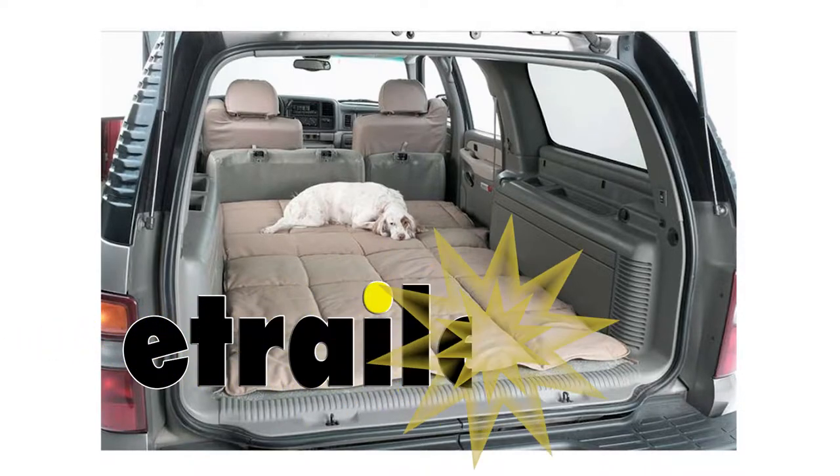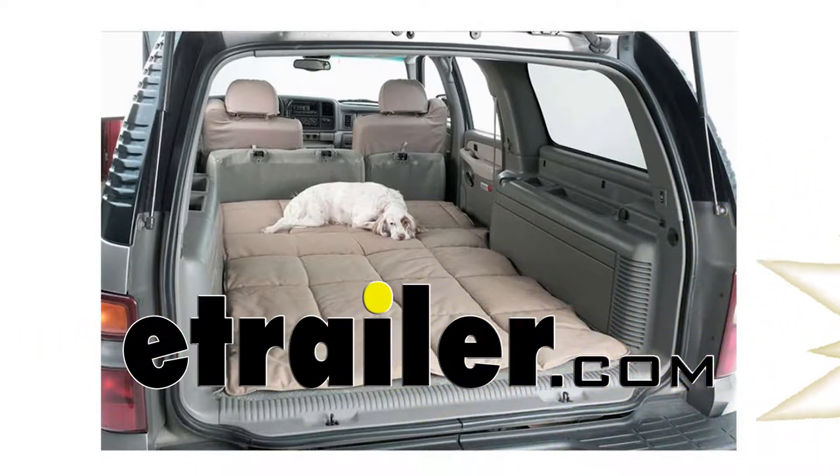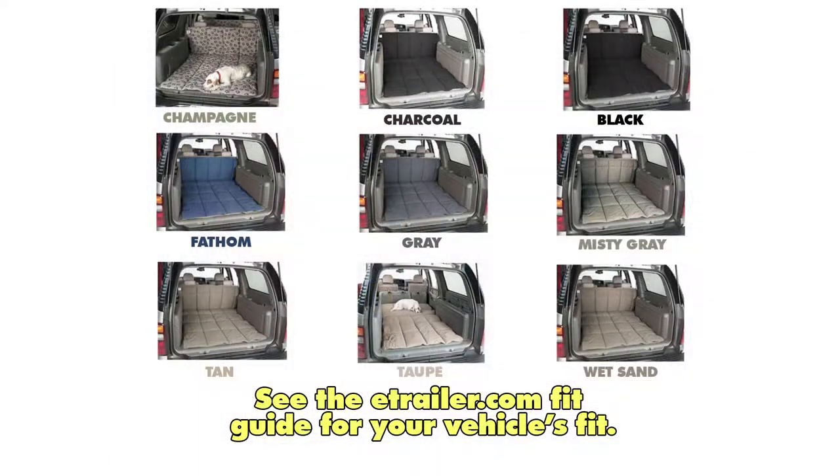Today we'll be taking a look at the K9 Covers line of custom fit vehicle cargo area liners. They are available in a custom fit for your vehicle's cargo area in your choice of colors.